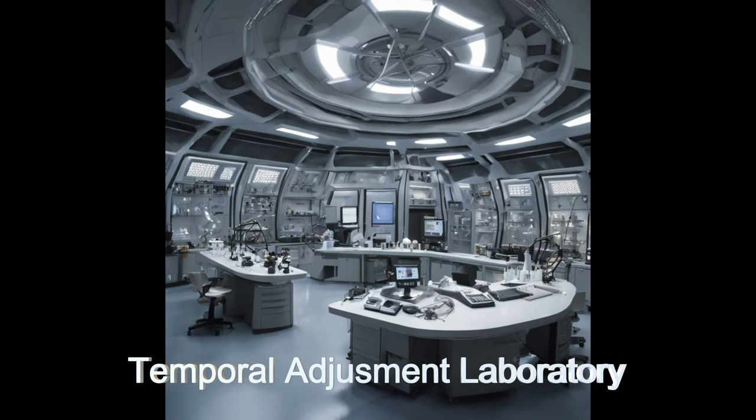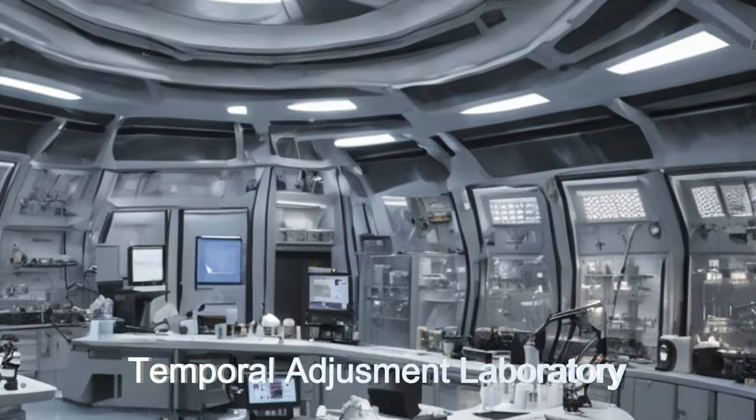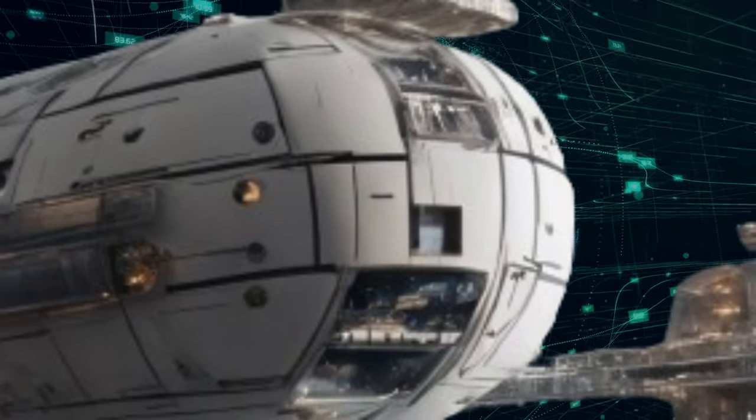Its modular design and self-repairing systems ensure resilience in the face of adversity. Join us as we uncover the marvels of interstellar technology and unravel the mysteries of TimeWeaver 4 from the Trapezium Star Cluster.